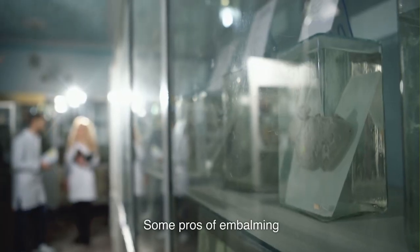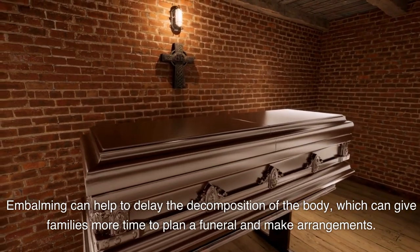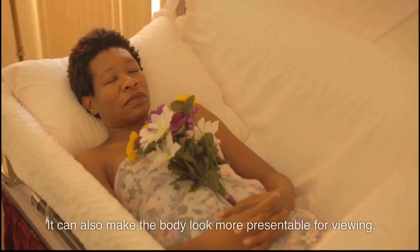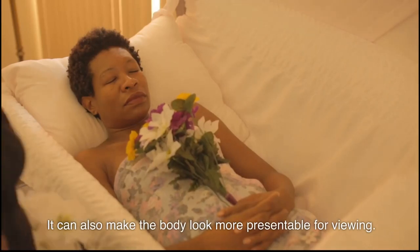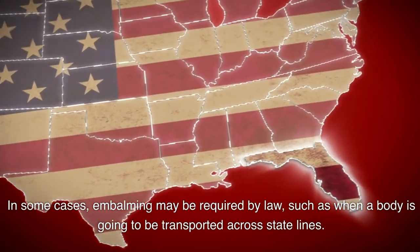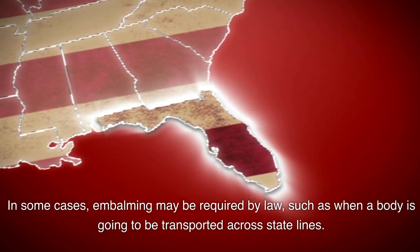Some pros of embalming: Embalming can help to delay the decomposition of the body, which can give families more time to plan a funeral and make arrangements. It can also make the body look more presentable for viewing. In some cases, embalming may be required by law, such as when a body is going to be transported across state lines.